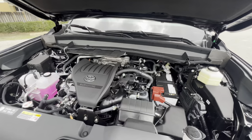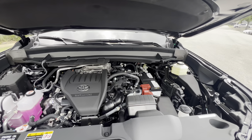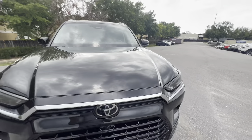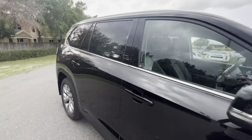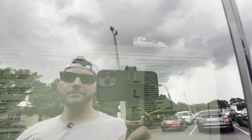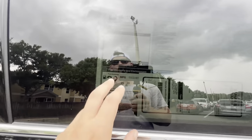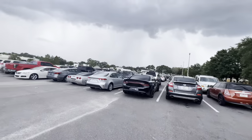It averages around 22 MPGs. We'll take a quick look at the window sticker. The base price is $49,460 — you can pause and check out all the standard features and options, totaling out at $55,681 after all options. EPA-rated at 22 combined, 20 city, 26 highway.